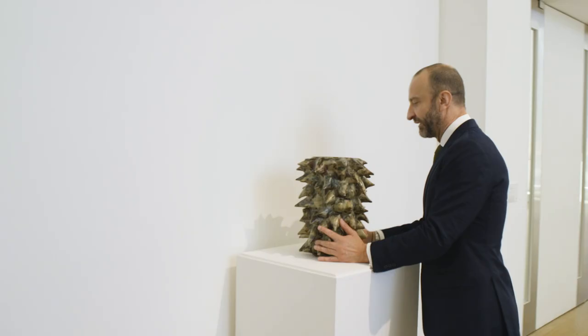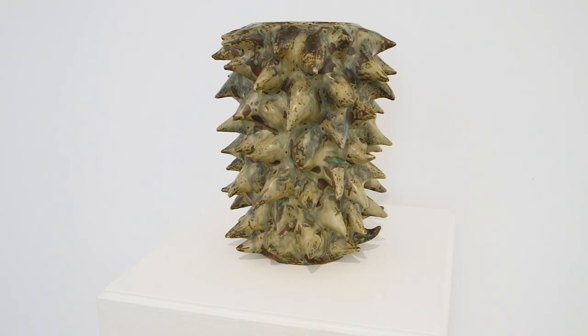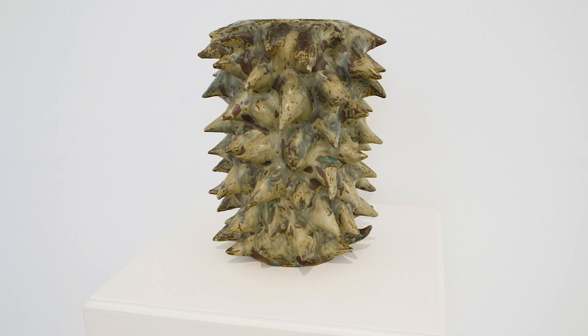Sprouting Vase by Axel Salto. This is a really spectacular example because of the scale and this bright vivid emerald green, which has never appeared in any of his Royal Copenhagen pieces.